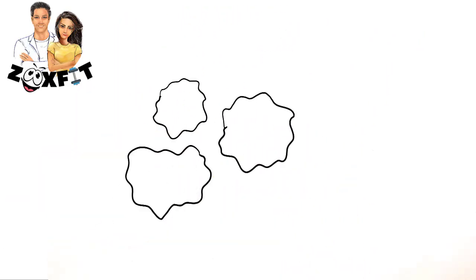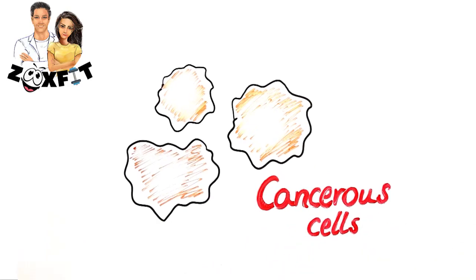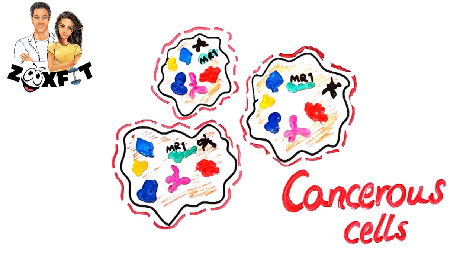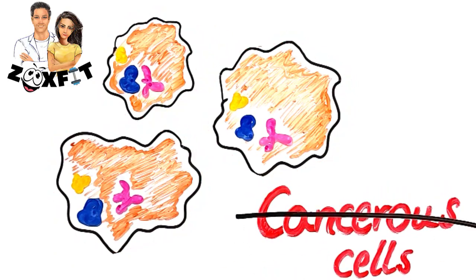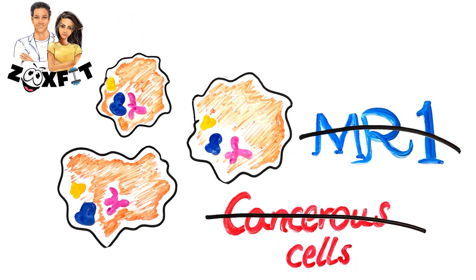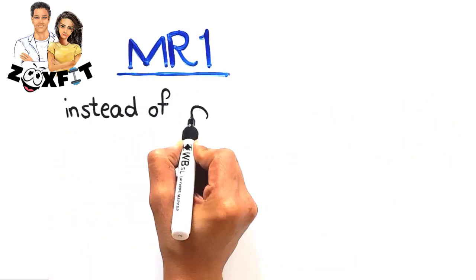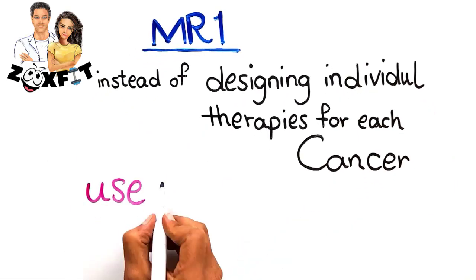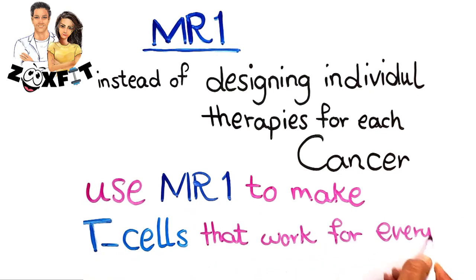Then they decided to delete proteins from the cancer cells one by one to detect the protein involved in how the cells are spotting cancer. That led them to find a protein called MR1. Binding this protein means that instead of designing individual therapies for each cancer, doctors might be able to use this protein to make T cells that work for everyone.